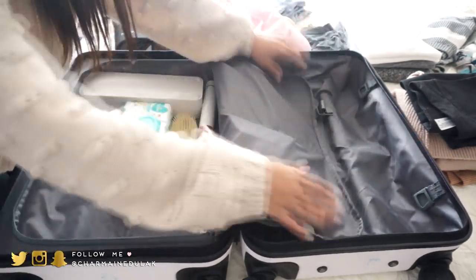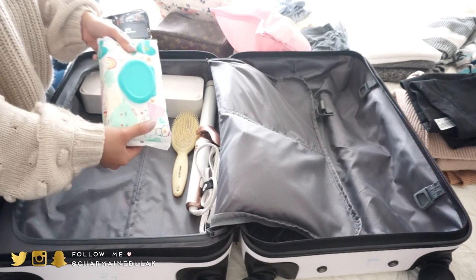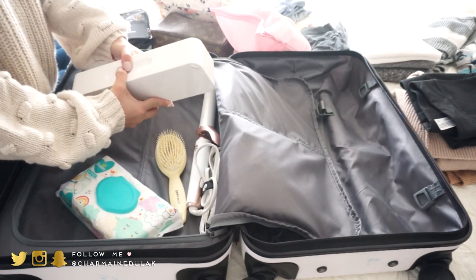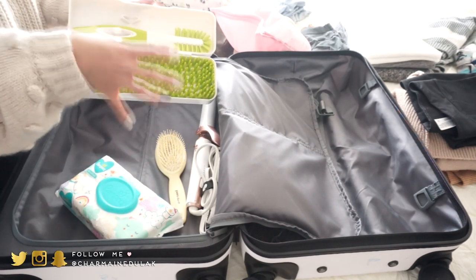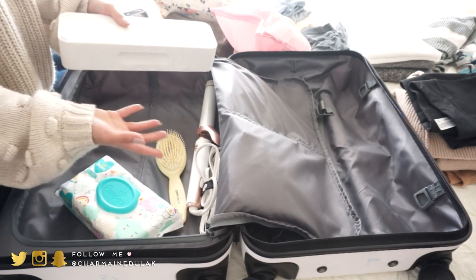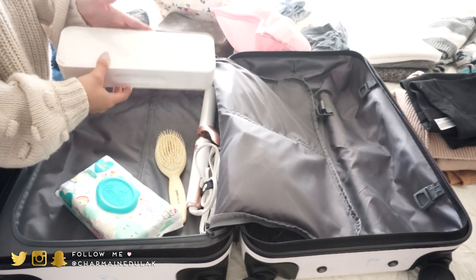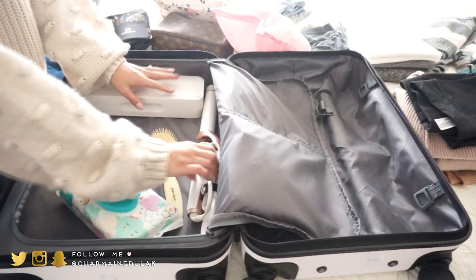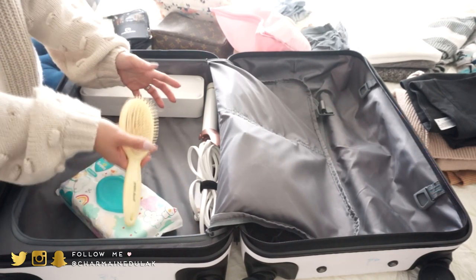Back here I have a new set of wipes and this Boon drying rack with a brush so I can wash Liam's bottles and sippy cups. It's really handy because when you're washing things at the hotel, where are you going to put them to dry? And then I have my curling iron and hairbrush — I'm not going to pack a hair dryer, I'll just use the one at the hotel.